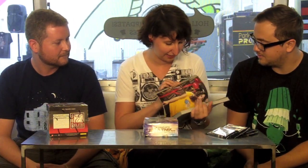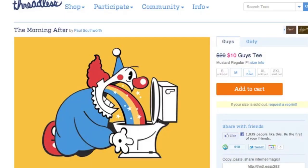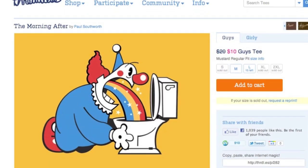You guys have some pretty iconic t-shirts here. This one has been made into a pillow — this is Mr. Mitten's Big Adventure, and this is actually designed by Joe Van Wettering, who was a community member before he was hired. We've got tons of classic designs. We've been around for ten years, so there are a lot of really iconic designs, like The Morning After, which is a clown kicking a rainbow into a toilet, and Nuts, which is a squirrel sticking up another squirrel for a nut.